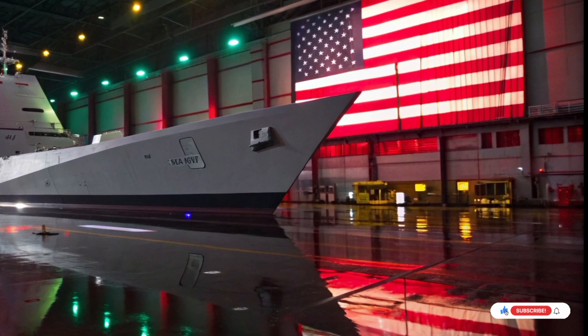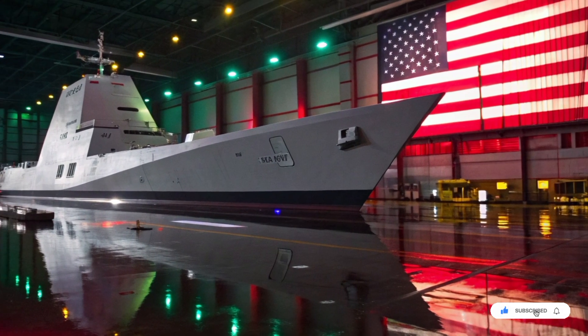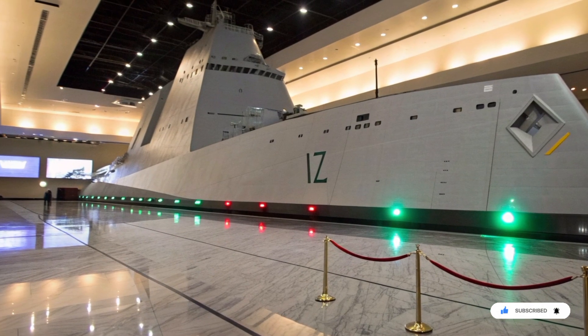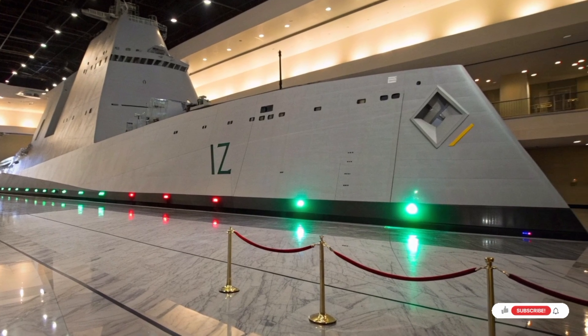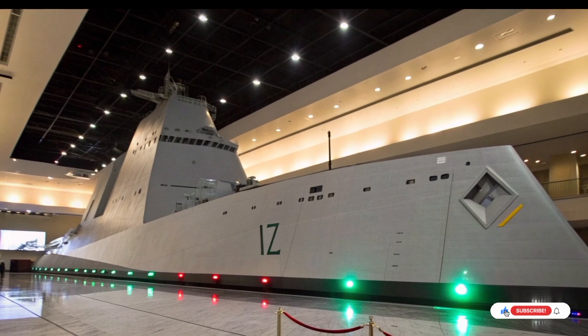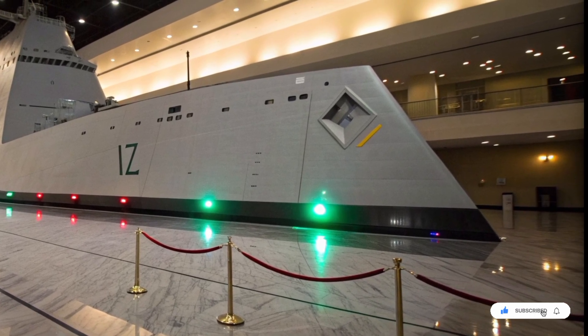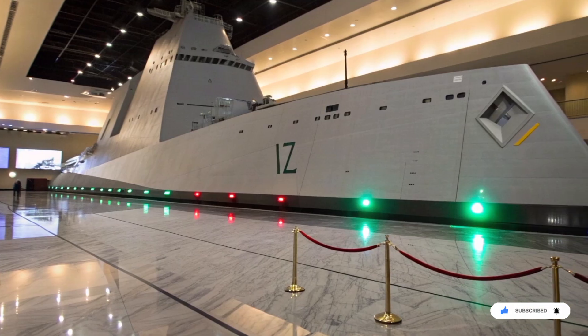This is not science fiction. This is not the future. This is the USS Zumwalt, the most radical, most controversial, and most shocking destroyer ever built by the United States Navy. A ship that rewrote naval warfare rules, terrified admirals, confused politicians, and changed how the ocean itself reflects war. This is the story of a destroyer that doesn't look like a destroyer.